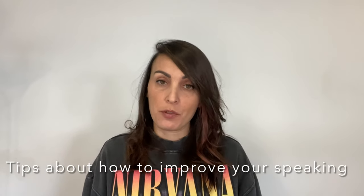Hi everyone, welcome back. I hope you're well. It's minus eight degrees here in London but we can do something useful while we're staying at home and practice our English. A lot of my students and friends ask me what they can do to improve their speaking, so in today's lesson I'm going to give you some tips about how to improve your speaking and suggest an activity to help you with that.